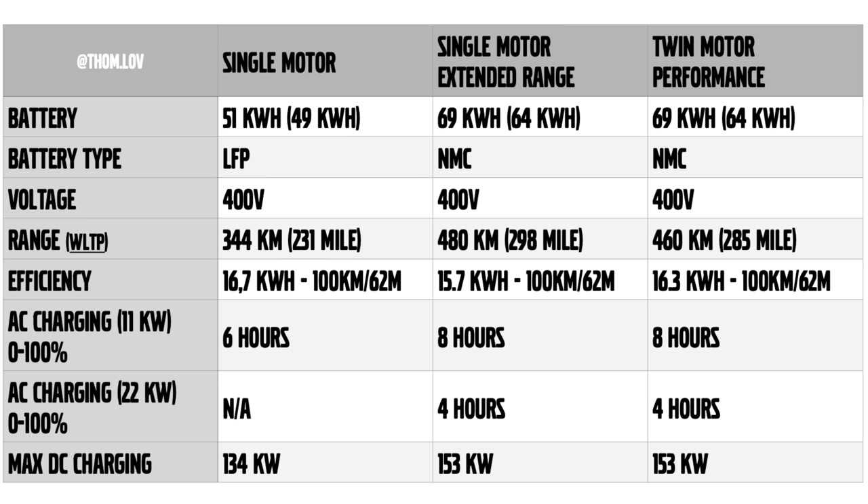The twin motor performance version uses the same 69 kilowatt hour battery with 64 kilowatt hours usable, NMC type, 400 volts. Range is a bit less because of all-wheel drive — though the standard propulsion is rear wheels, with the front motor kicking in when needed. Consumption is 16.3 kilowatt hours per 100 kilometers. AC charging at 11 kilowatt takes eight hours, or four with the 22 kilowatt onboard charger upgrade. Max DC output is 153 kilowatts, and DC charging takes 26.5 minutes from 10% to 80%.